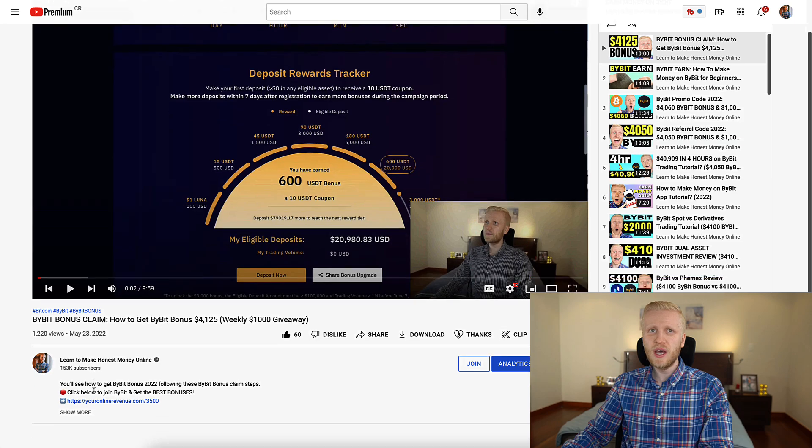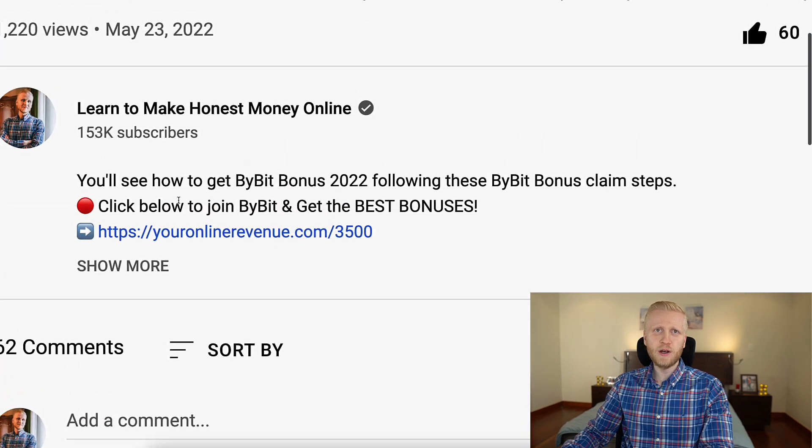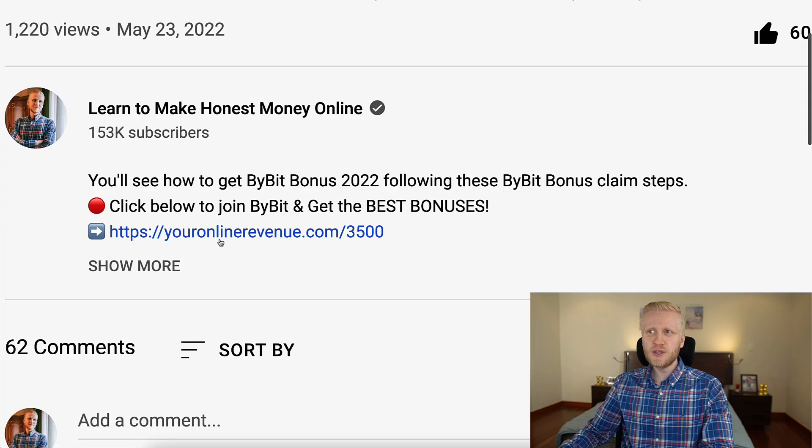As you have seen on my previous videos, you get the best bonuses using my link in the description, because we have more than 153,000 subscribers on our YouTube channel, so I've been able to provide the best bonuses for you. We also have regular giveaways — this month we have $1,000 giveaways, and previous months we've had $2,000 giveaways for people who signed up to Bybit using my link.